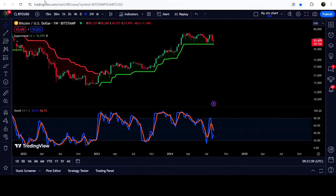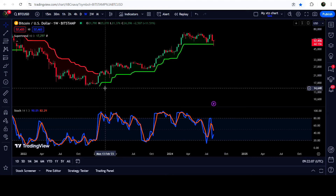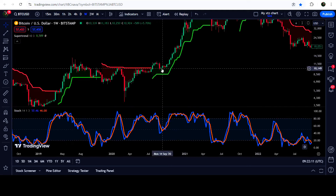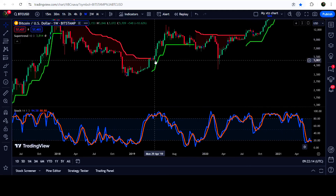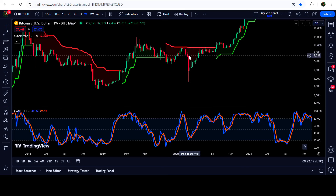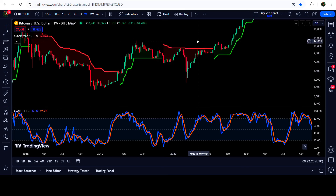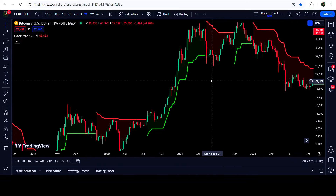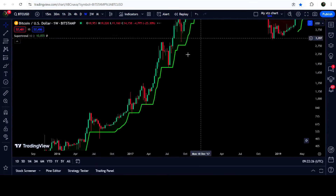Now let me take you to the live chart of Bitcoin and first of all let me show you the Super Trend indicator on the 7-day time frame chart. You can see whenever Bitcoin breaks out the Super Trend indicator and it turns green, then Bitcoin starts a very massive and long-term bull run — like it was happening here. This bull run started in April 2019, but after that we had a COVID crash in March 2020. It immediately recovered back and the bull run was again begun — that was a very long-term bull run.